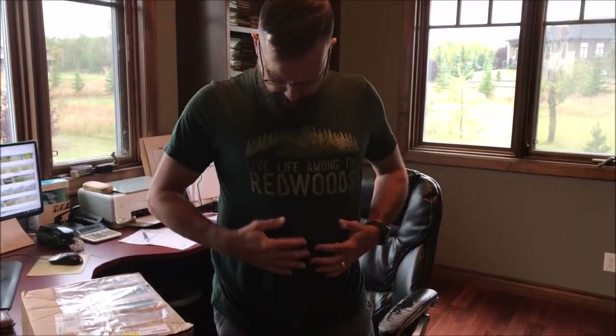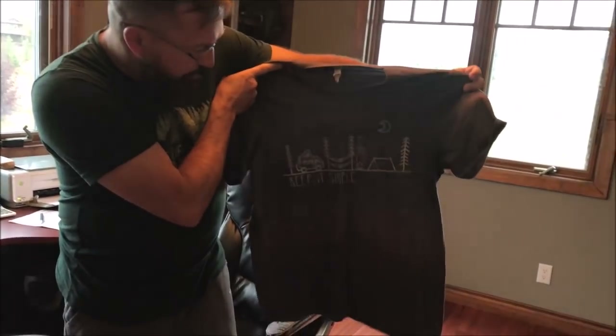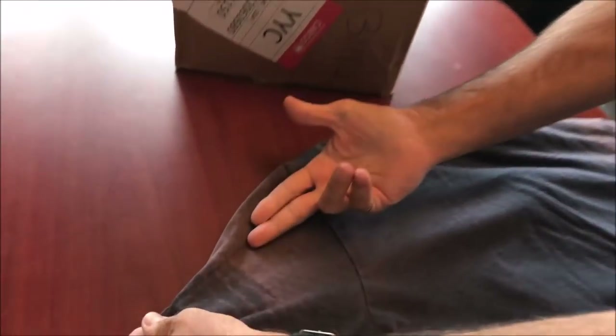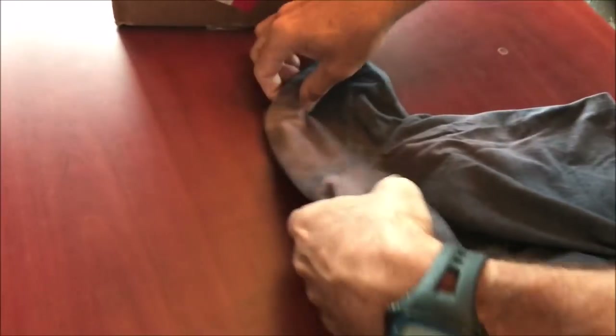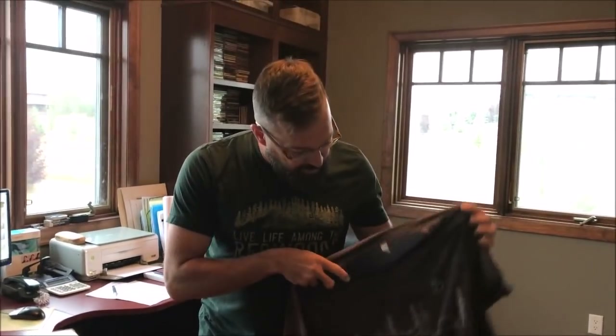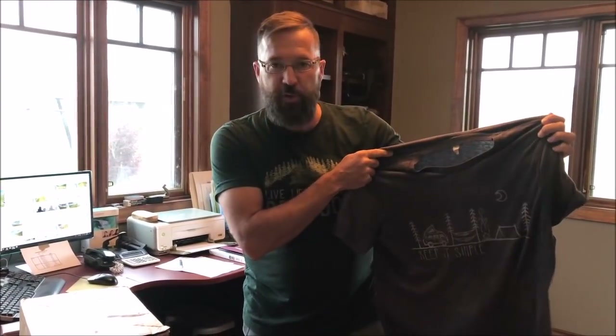Last year she sent me two t-shirts. She sent me this t-shirt that I'm wearing — "Live Life Among the Redwood" — and I love this t-shirt, but out here we don't have a lot of redwoods; the theme for me should be something like "Live Life Among the Pines." She also sent me the second t-shirt, and this one is definitely one of my favorites — the "Keep It Simple" t-shirt. If Ray zooms in on the t-shirt, you can see the shoulders are completely faded on both sides, and the sides are faded, and part of the front is faded. This t-shirt is one of my favorites, not just for the quality but more for the theme — it's definitely a theme I live by. Keep it simple, especially outdoors.